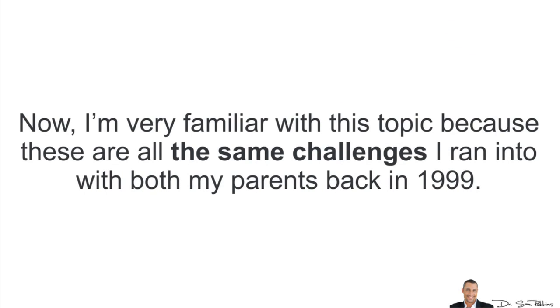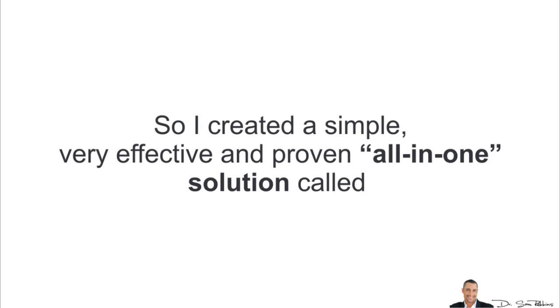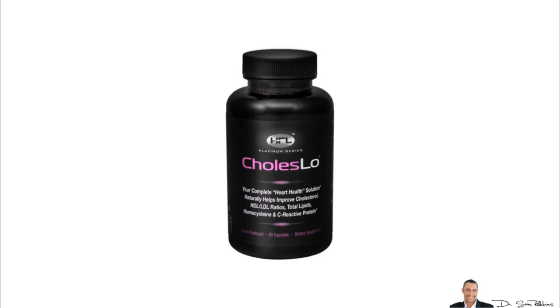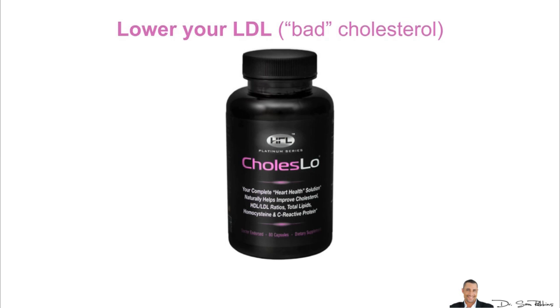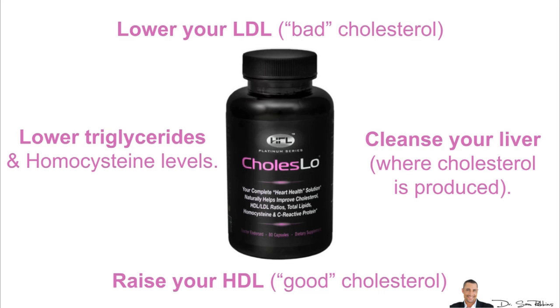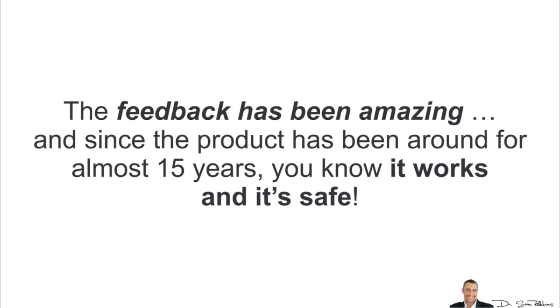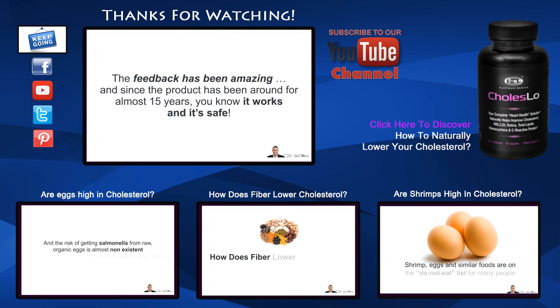I'm very familiar with this topic because these are the same challenges I ran into with both my parents back in 1999. So I wanted a solution that was safe, worked quickly, and was easy. I created a simple, effective, and proven all-in-one solution called Choleslo — a small pill that helps to naturally lower your LDL bad cholesterol, raise your HDL good cholesterol, lower triglycerides and homocysteine levels, and cleanse your liver, where most cholesterol is produced. One major reason Choleslo is better than other options is because it's doctor-formulated and clinically tested. The feedback has been amazing, and since the product has been around for almost 15 years, you know it works and it's safe.